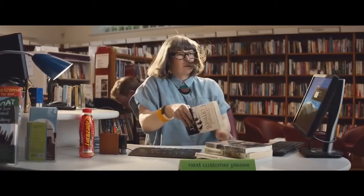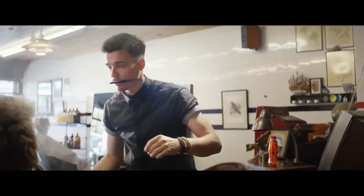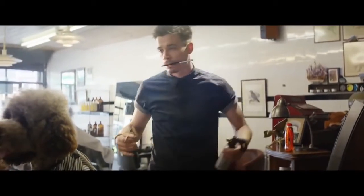We then see a high-key lighting shot and also a product shot where we can see the LucasAid bottle. We see a woman's hair blowing, which represents that she is doing something that takes a lot of skill and she is very important in the scene. Due to this high-key lighting, we know that energy is a very important factor of this advertisement.